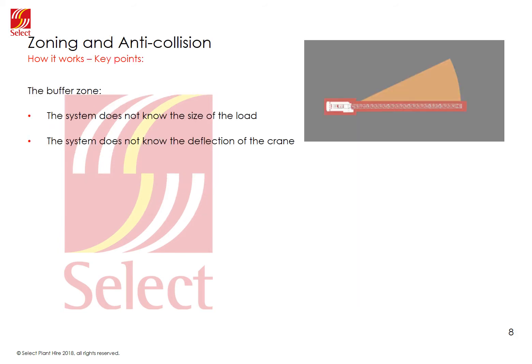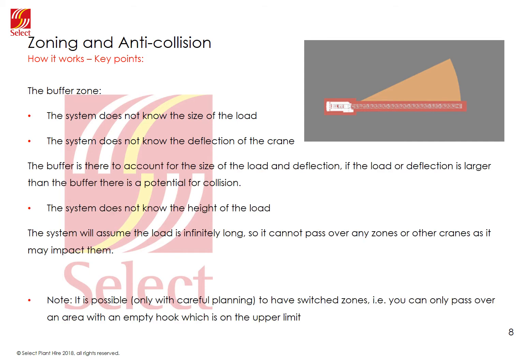A couple of key points to consider. The system does not know the size of the load on the hook, nor does it know the deflection of the crane with that load — which can be significant, especially on a tall crane. The buffer zone is critical as it accounts for the size of the load and the deflection. If the load and deflection are larger than the buffer, there is a possibility of the exclusion zone being breached or a collision with another crane.